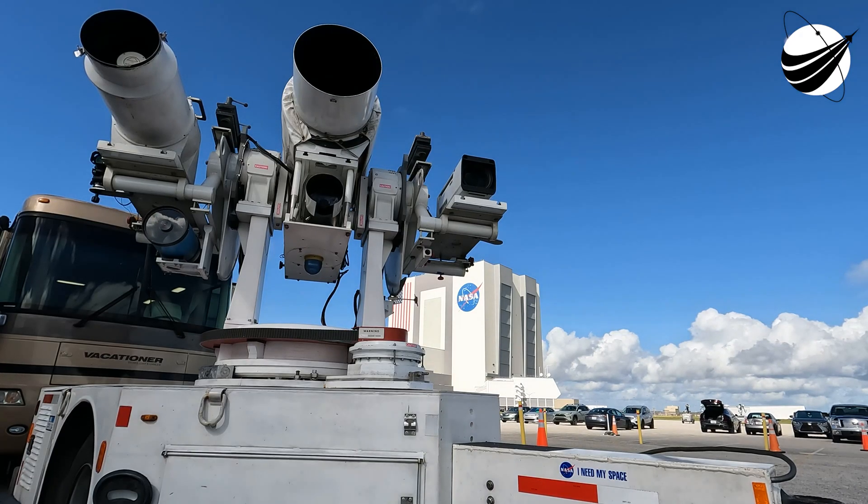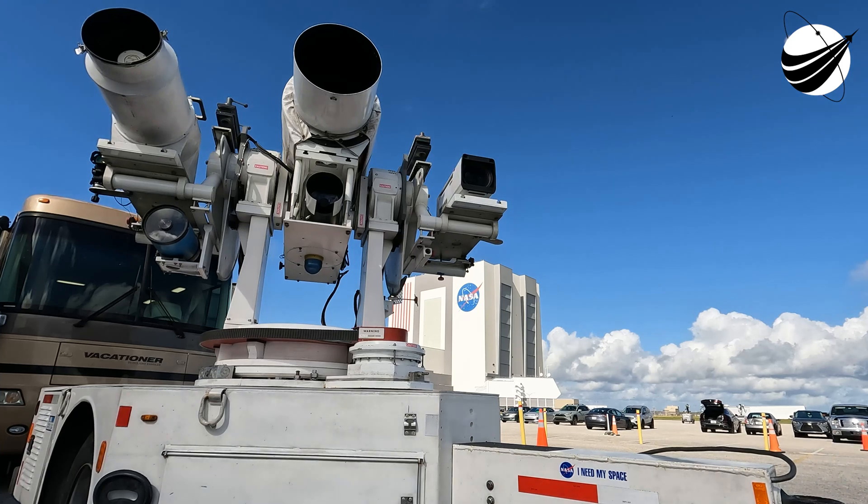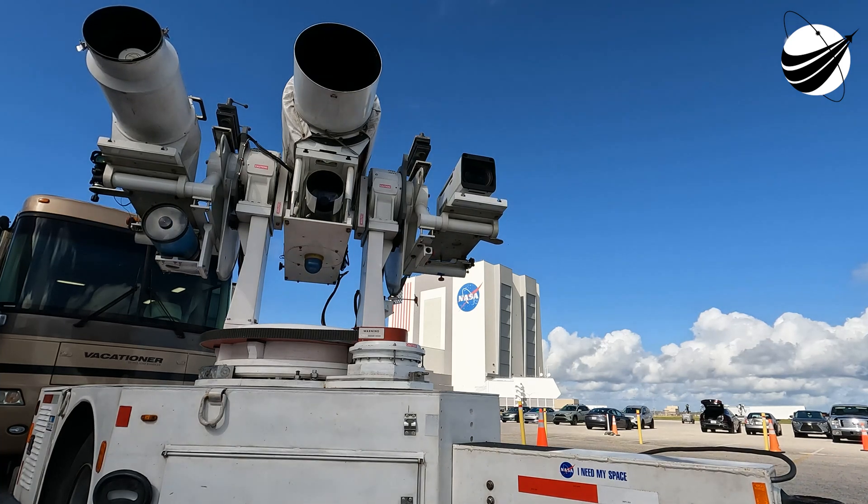Gotta love those beautiful views. This is a view from the first stage camera, looking down the body of the first stage towards planet Earth. You can see the Merlin 1D's plume expanding as the density gets less and less.